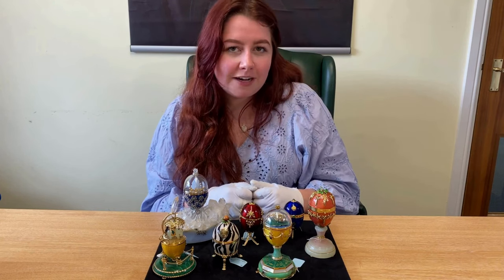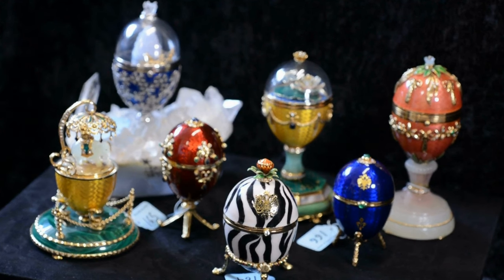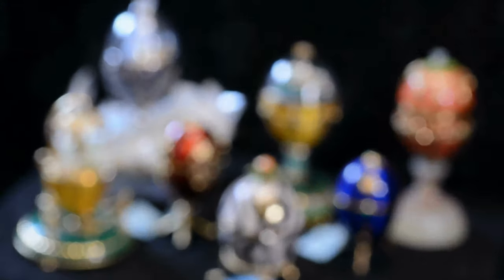Hi, my name is Cordelia from the Jury Department of Hearing Fellows. The Fabergé eggs that you've probably heard of were originally designed by Carl Fabergé for the Russian imperial family.